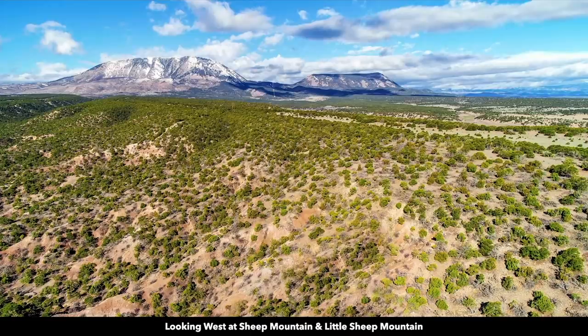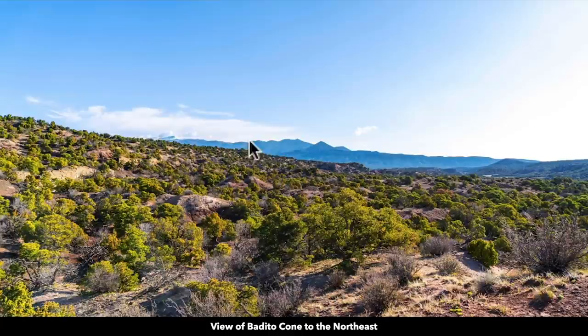To give you an idea of what it looks like without the clouds, this is Sheep Mountain — this is a drone shot. And then north of Sheep Mountain, you have Little Sheep Mountain. Further in the distance to the west, we have the Sangre de Cristo mountain range. And then to the northeast, we have Greenhorn Mountain and the San Isabel National Forest.